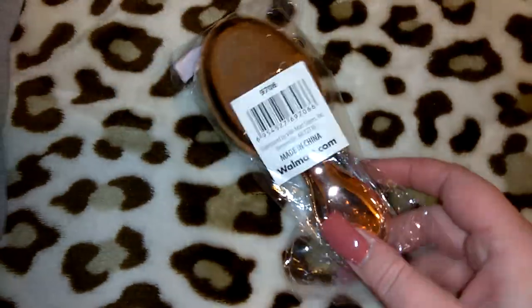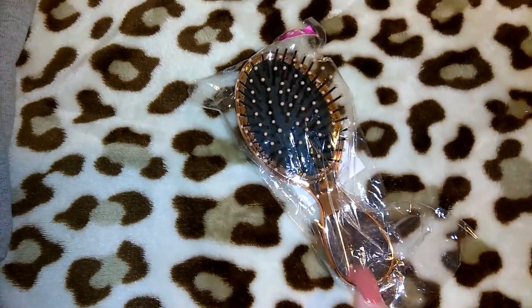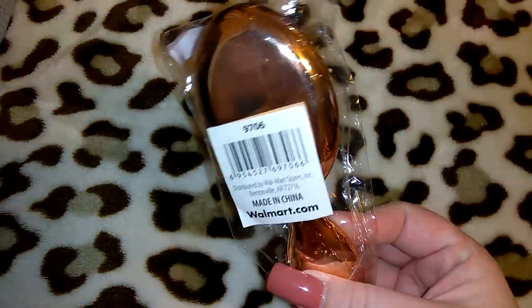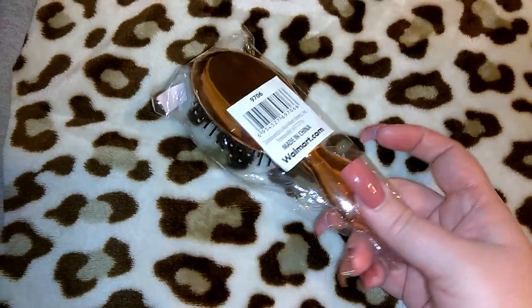I picked up this cute little brush from the gift section — it was only a dollar. I have a little wooden brush in the center console of my car from Sally's Beauty Supply, and I thought this one would be great for my purse, especially since it's this bronzy gold color — I really love this color. So I got that for myself.